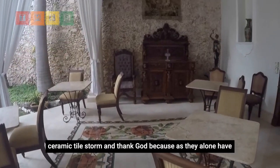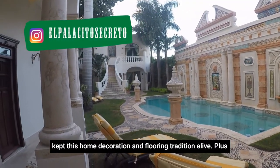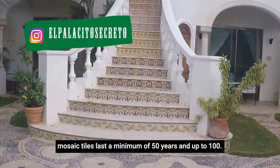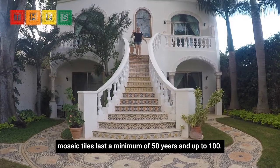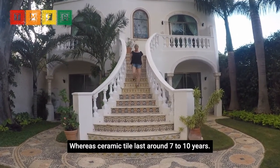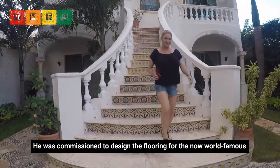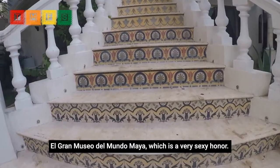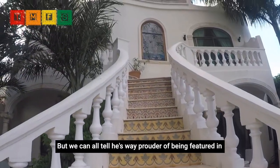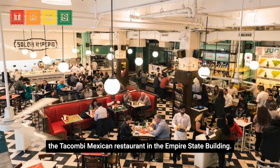Ignacio and the gang endured the ceramic tile storm, and thank God, because they alone have kept this home decoration and flooring tradition alive. Mosaic tiles last a minimum of 50 years and up to 100, whereas ceramic tile lasts around seven to ten years. He was commissioned to design the flooring for the now world-famous El Gran Museo del Mundo Maya, which is a very sexy honor.